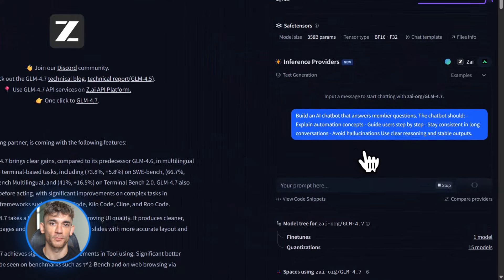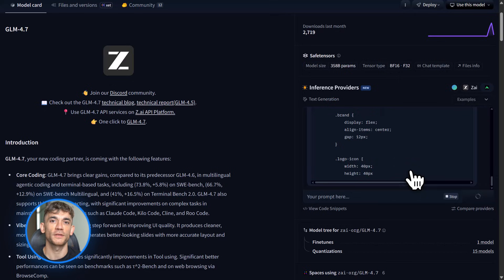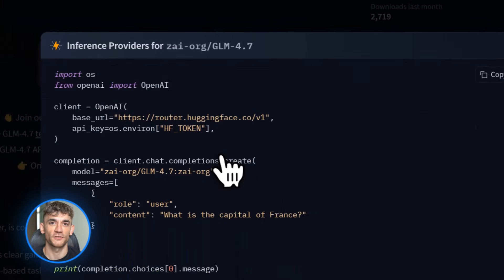Say you want to build an AI chatbot that answers member questions, helps them set up automations, guides them through processes — you could use GLM 4.7 to power that. It's got the reasoning skills, the coding ability, and the cost is way lower than using GPT 5. It's about one-seventh the price of Claude for similar performance. GLM 4.7 has something called interleaved, preserved, and turn-level thinking — a fancy way of saying it's more stable on complex tasks. It doesn't lose track, it doesn't hallucinate as much. So if you're building long workflows, multi-step automations, or agent systems, this is the model to use. You can deploy it on Hugging Face, run it locally, or use it through APIs.